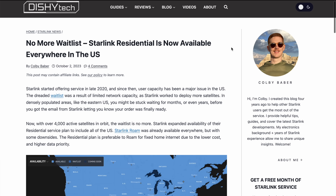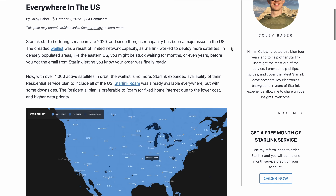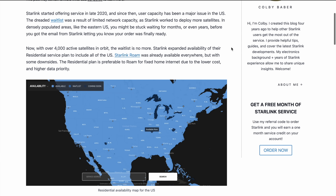In October of 2023, Starlink basically opened up availability for residential for the whole country. So almost nowhere in the United States had a waitlist or any kind of restrictions on residential service availability anymore. And people like me thought that was the end of the waitlist — we wouldn't see it anymore. They finally had enough satellites to where the waitlist wasn't necessary to control capacity. I actually wrote an article saying the waitlist is no more.